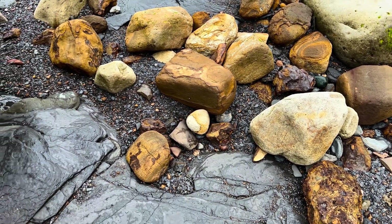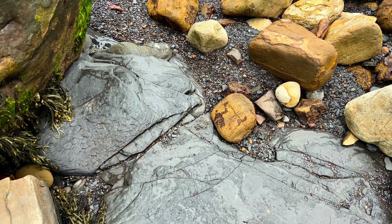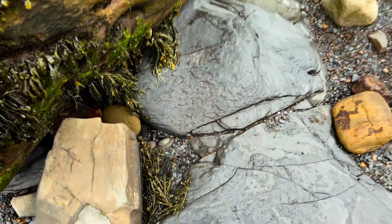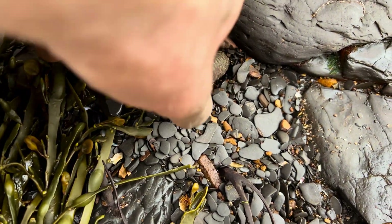Pretty much straight away I've already spotted a perfect ammonite fossil. I'll pan across and see if you can see where this one is — should be a pretty easy one for the first fossil of today. Right down there. This looks to be a perfect specimen.